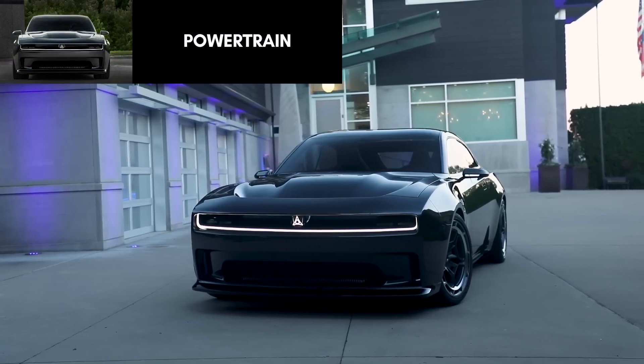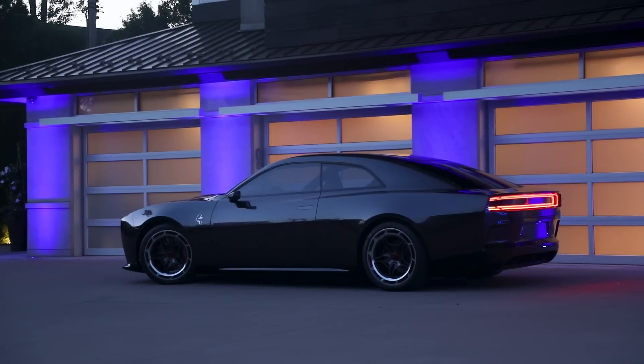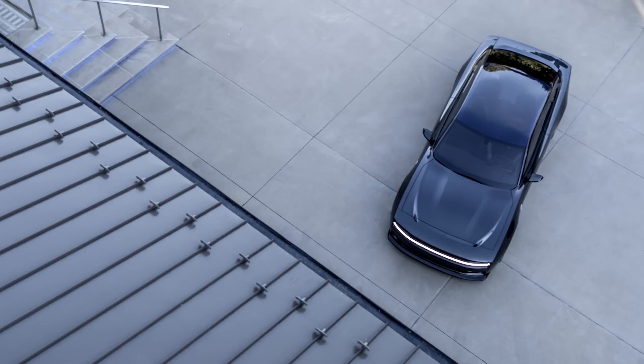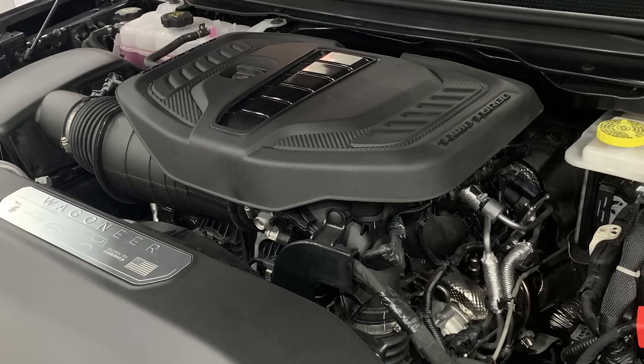The powertrain is where things get interesting. Performance is arguably the most important factor of this vehicle, as that's what Dodge is known for — they promote the brotherhood of muscle and always talk about having the fastest or most powerful car, for example the Charger Hellcat Redeye being the world's fastest mass-produced sedan. We've known for a while that the Hellcat engine is gone after 2023, while the 5.7L and 6.4L Hemi V8 engines are getting replaced by the new twin-turbocharged 3.0L Hurricane inline 6-cylinder engines.